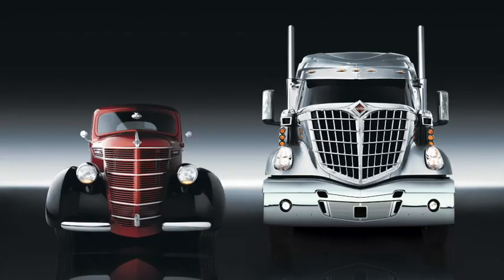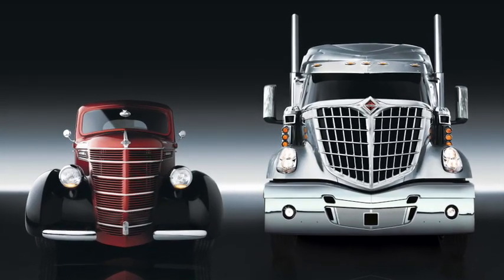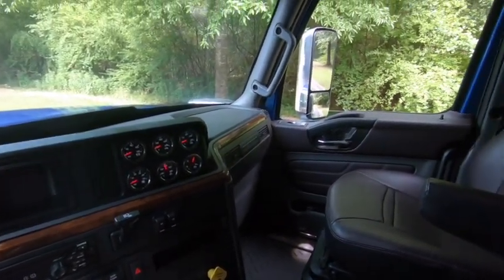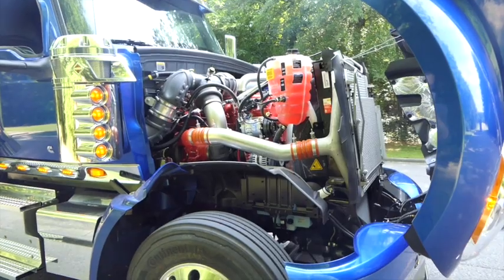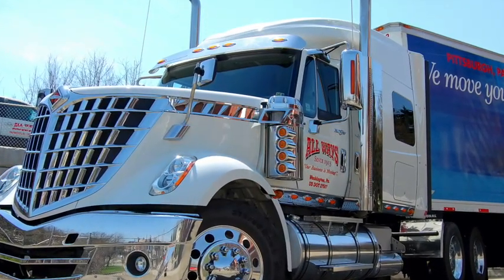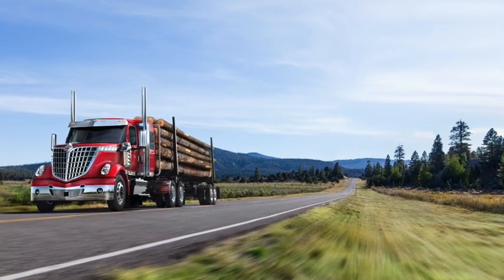Lone Star provides a sleek image without compromising classic looks, fuel efficiency, comfort, functionality, and serviceability. Lone Star is offered for core applications including General Freight Regional Haul and General Freight Long Haul.